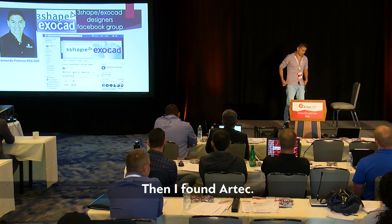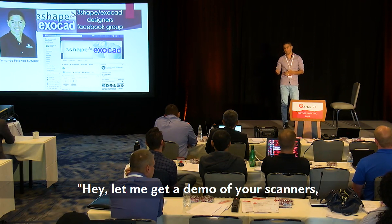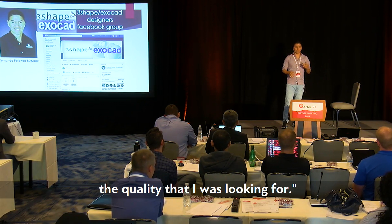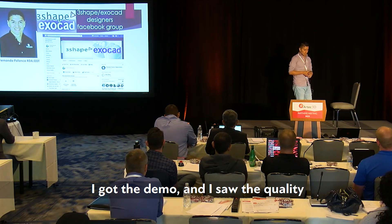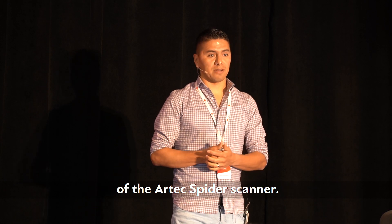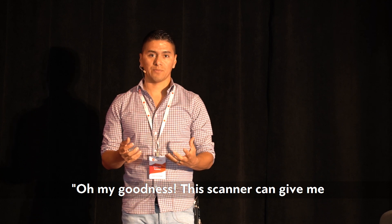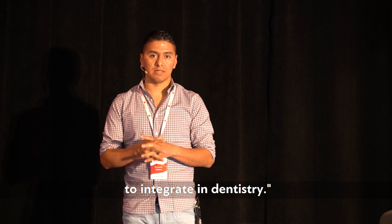Then I found Artec. I talked to them and said, 'Let me get a demo of your scanners — I want to see if your scanner can give me the quality I was looking for.' I got the demo and saw the quality of the Artec Spider scanner. When I saw the quality I said, 'Oh my goodness, this scanner can give me the workflow I'm looking for to integrate with dentistry.'